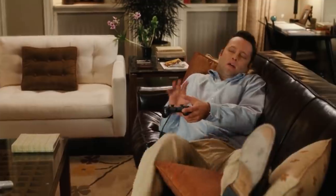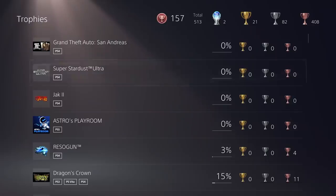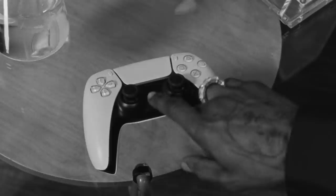The PS5 has secrets and the Gamer is here to expose them. We're going to talk about its undercover functions and features, and maybe some things you already know about but need to see again so you can say to the video game gods, 'I knew that.' Here are 10 secret things about the PS5.